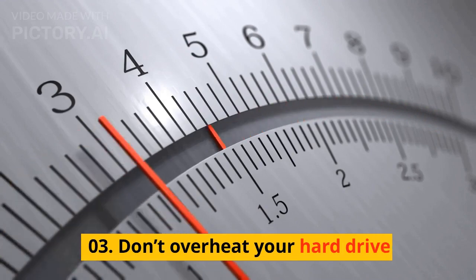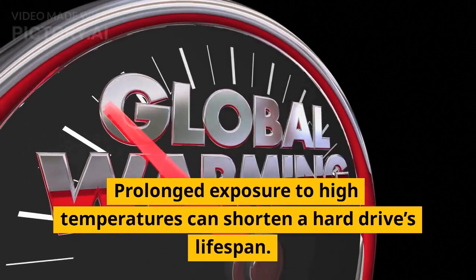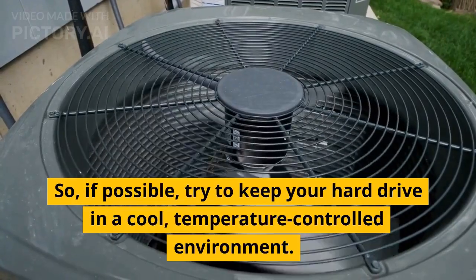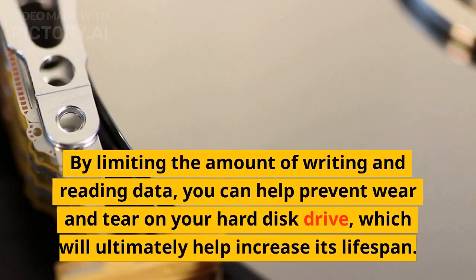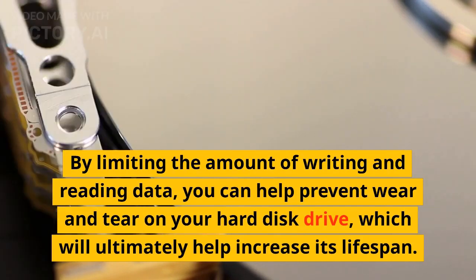Tip 03: Don't overheat your hard drive. Prolonged exposure to high temperatures can shorten a hard drive's lifespan, so if possible, try to keep your hard drive in a cool, temperature-controlled environment. Tip 04: Limit writing and reading data. By limiting the amount of writing and reading data, you can help prevent wear and tear on your hard disk drive, which will ultimately help increase its lifespan.